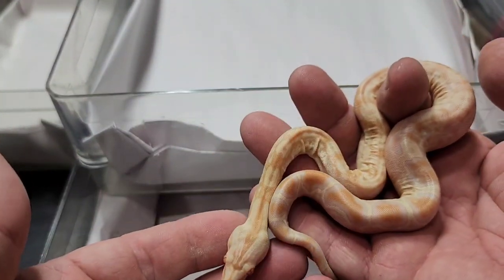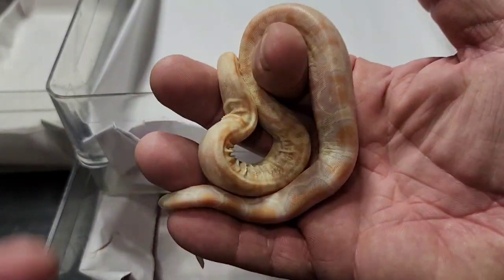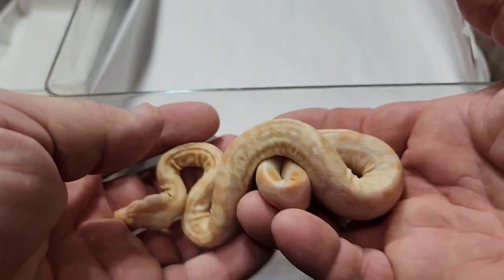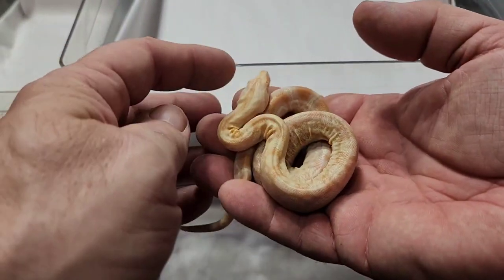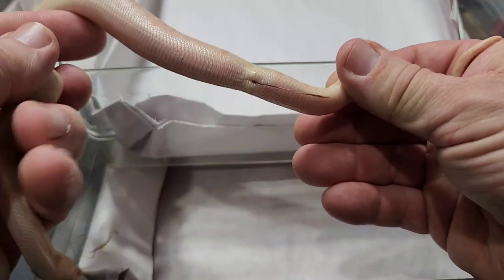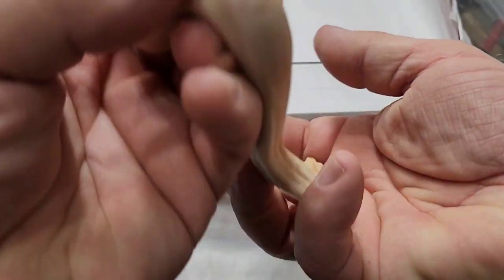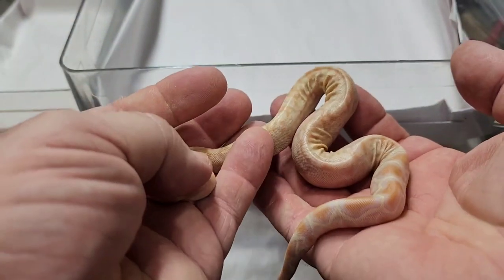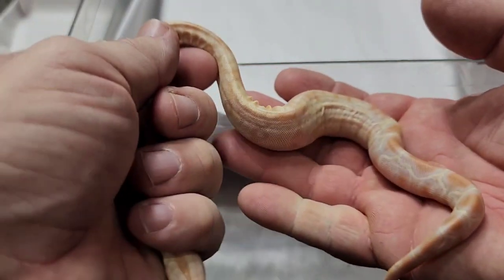Baby boas come from an ova that's inside the mom — basically an egg inside the mom without a shell, with all the ingredients it needs to develop a perfectly healthy baby. One of those ingredients is the yolk that the baby feeds off of. Well, sometimes babies are born and some of that yolk isn't used up — it ends up being sucked in through the umbilicus. There's the umbilicus; that's the equivalent of a belly button on a boa constrictor. This yolk needs to be utilized by the baby, and if you provide the right housing, 98% of the time they will utilize all of it to grow bigger and stronger.